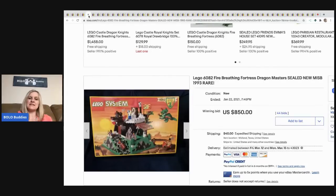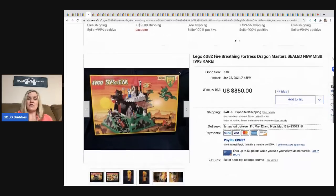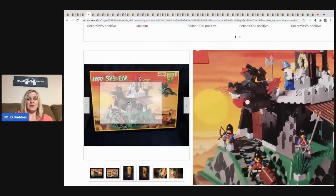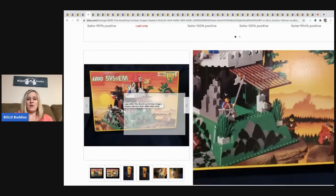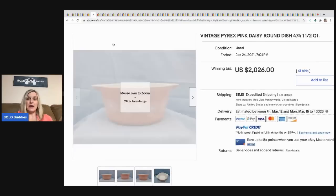The next item is this Lego Dragon Masters new-old-stock Lego set — 44 bids, sold for $850, buyer paid shipping. How amazing is that for a Lego set?